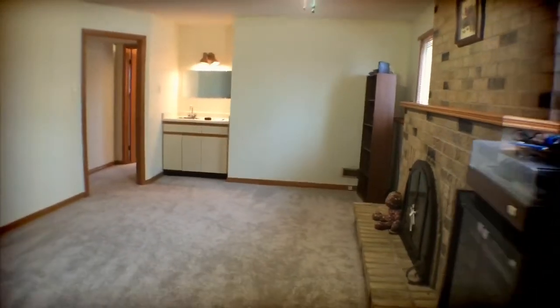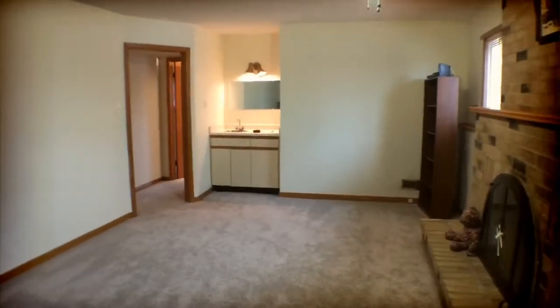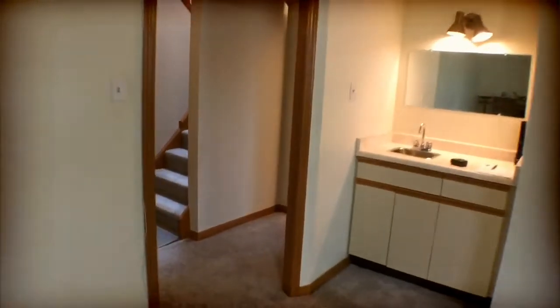There's a wet bar at the end there, and this is a really good sized room. Many updates here — the AC was done in 2012, and the furnace, shingles, and windows in 2004. Give me a call, I'll get you moving.